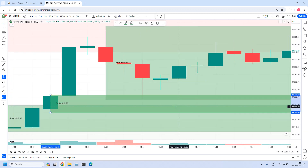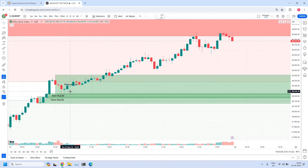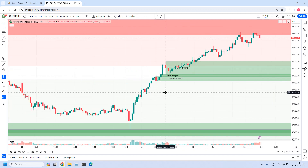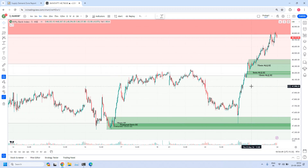This is the 5-minute high liquidity demand zone — rally-base-rally. Today the price entered into the zone, picked up the orders, and then see the move — it gave a very big move. From this zone, at 48,230 entry, by the time it is reaching 48,780 — that is over 550 points move. The bullish trade setup, because the trend is uptrend. If anybody would have taken a trade from this zone, it has given around 500 points move. That is the power of the bullish trade setup — trading in favor of the trend.